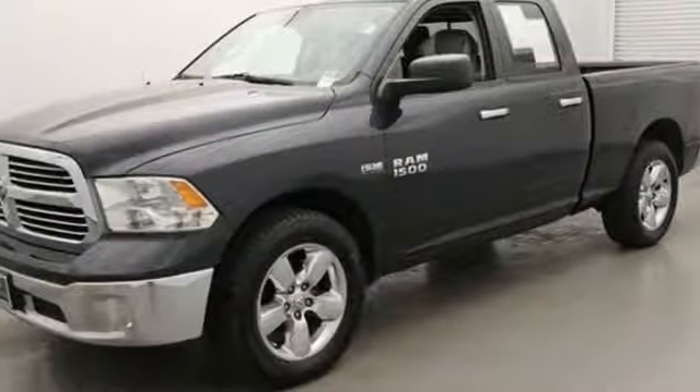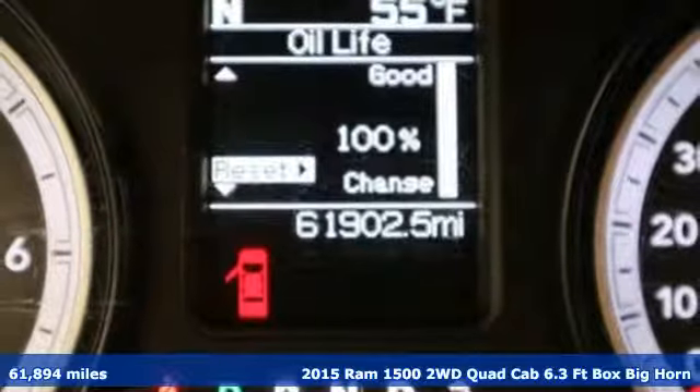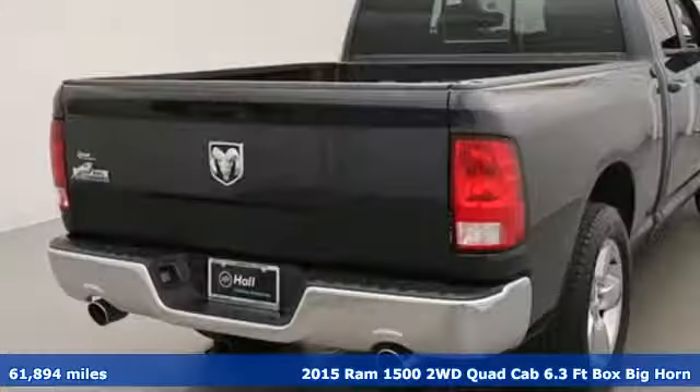It's a 2015 Ram 1500. Ram works hard, plays harder. And get ready for an impressive combination of features.